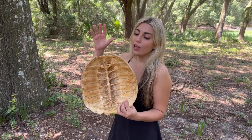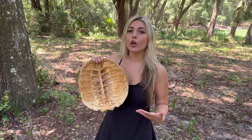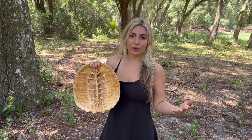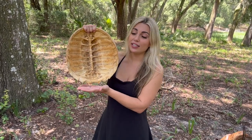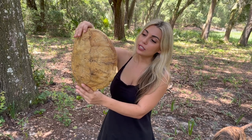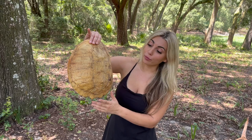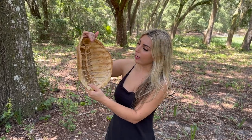Before we bring the turtles out, I wanted to show you this turtle shell to help you understand turtle anatomy a little better. Some people think that turtles are like hermit crabs where they're not attached to their shell and as they grow they need to find a bigger shell — as you can see, that is not the case. This is a snapping turtle shell. This snapping turtle died of natural causes. There are actually some holes in here, probably from an alligator.